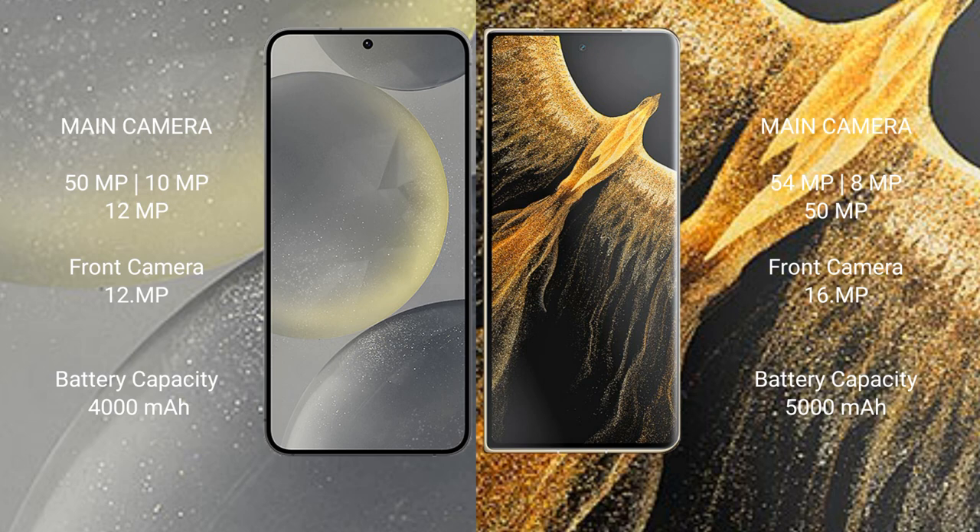The Honor Magic VS Ultimate features a triple rear camera setup: 54MP plus 8MP plus 15MP, and a 16MP front camera. The Samsung Galaxy S24 has a 4000mAh battery with 25W fast charging support. The Honor Magic VS Ultimate has a 5000mAh battery with 66W fast charging.